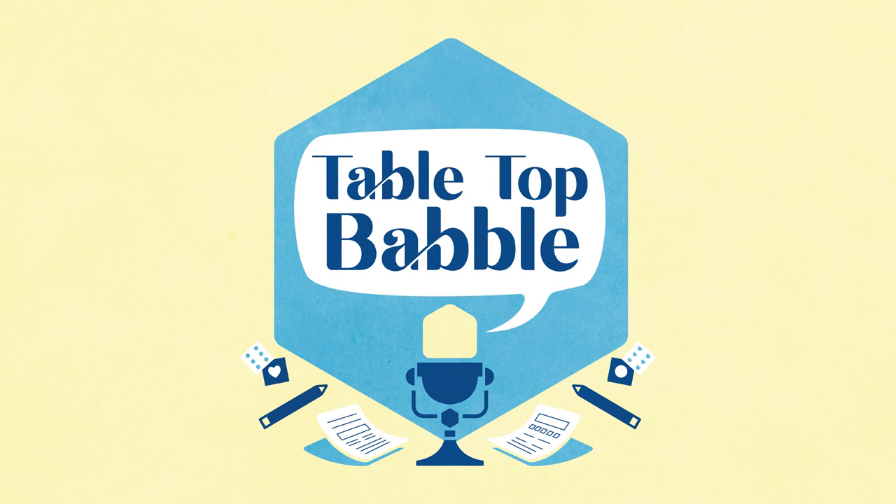This episode of Tabletop Babble is brought to you by Archvillain Games. Archvillain Games is having a Kickstarter from October 1st through the 30th, selling character sheet gauntlets, which are like binders for your character sheet.